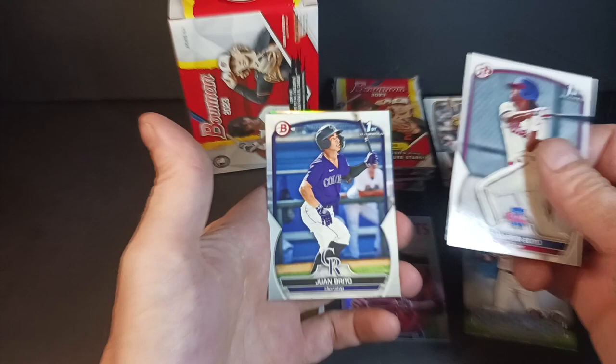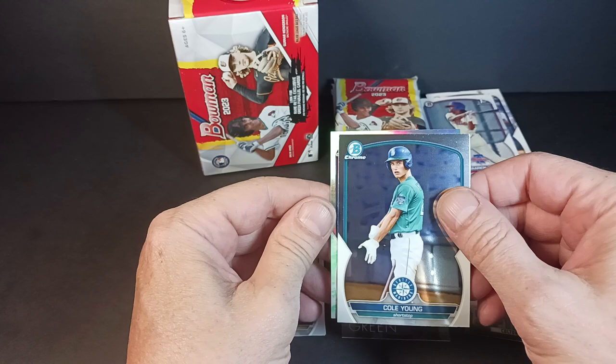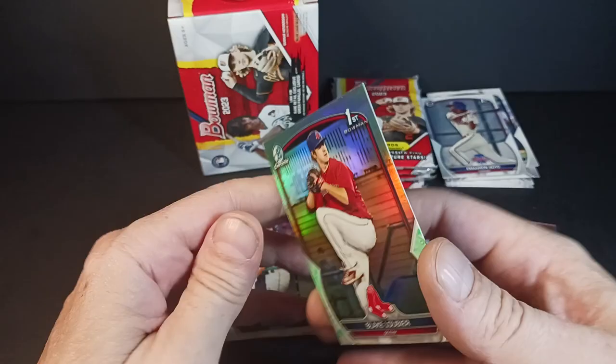Marion Boyd, Juan Brito — First Bowmans. Ryan Clifford — three First Bowmans in a row. Here's the chrome: Cole Young. And I got a refractor — just a regular refractor. Blake Lubier, First Bowman, pictured from the Red Sox. The green down here I think just denotes regular refractor. I like the two colors — the little green on the bottom.